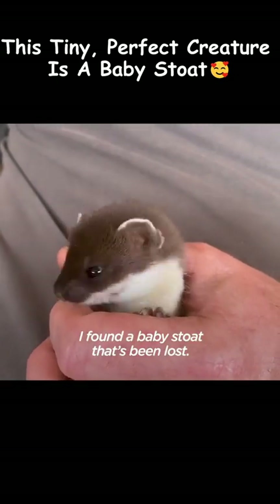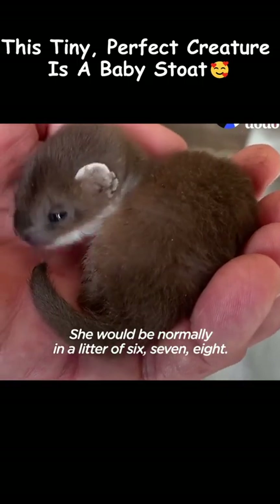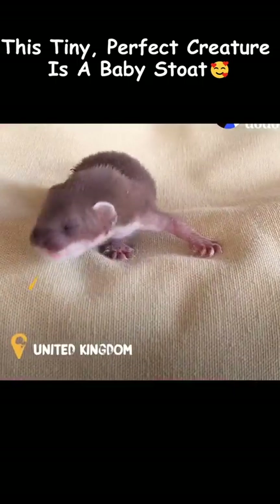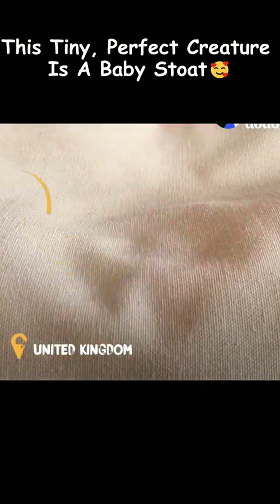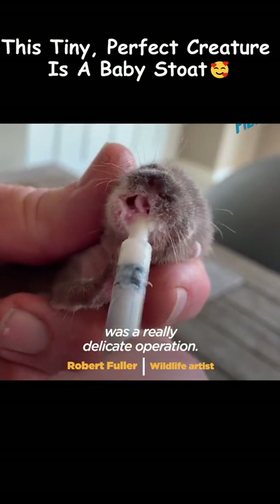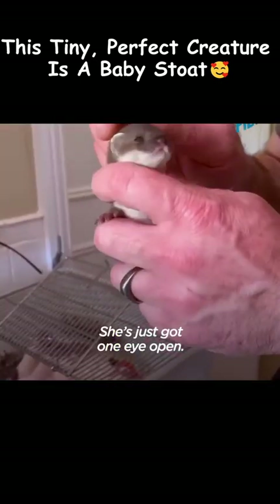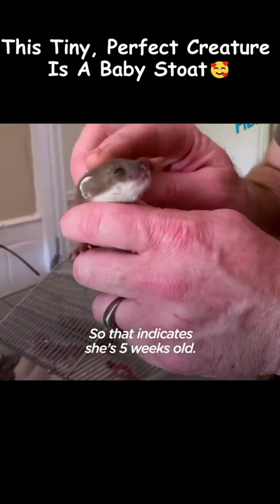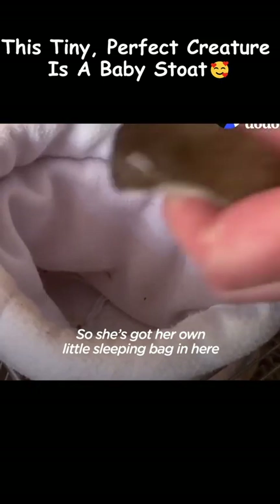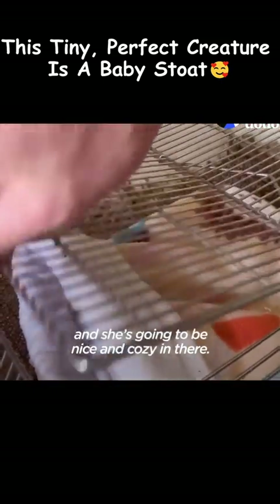I found a baby stoat that's been lost. She would normally be in a litter, maybe six, seven, eight. Giving her milk when she was tiny was a really delicate operation — really lovely. She's just got one eye open, so that indicates she's five weeks old. As you can see, she's got a really fat little tummy. She's got her own little sleeping bag in here, so she's going to be nice and cosy.